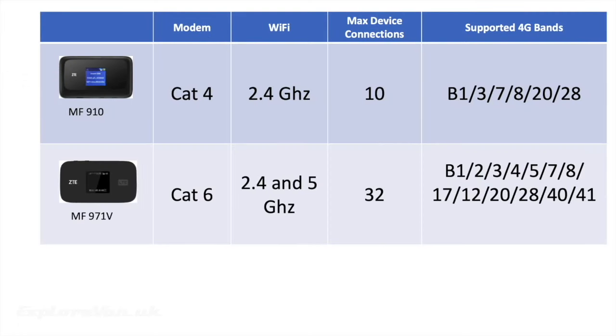In addition to the carrier aggregation feature there are a few other key improvements on the MF971V worth noting. The Wi-Fi now includes the option of a 5 gigahertz band, which is able to carry more bandwidth than the 2.4 gigahertz, meaning if you can get that faster performance from the mobile network you can also get it to your device faster. You can connect up to 32 devices by Wi-Fi rather than being limited to 10 on the MF910, and the number of frequency bands the MF971V is able to connect to is increased, making it more compatible and more likely to benefit from carrier aggregation.